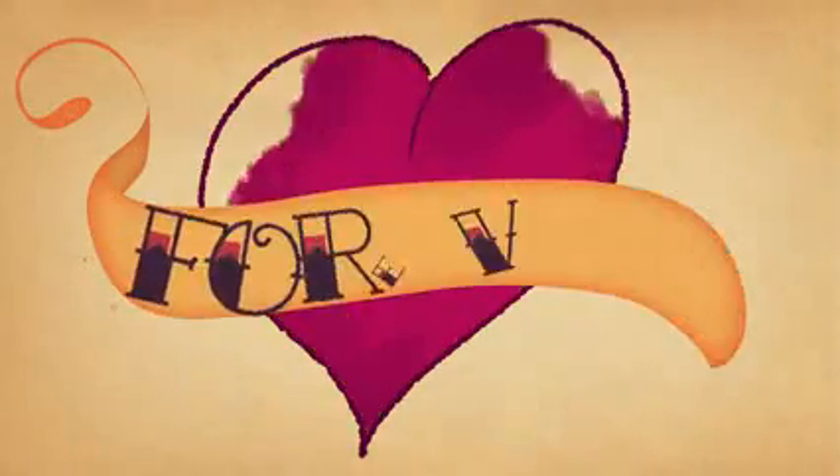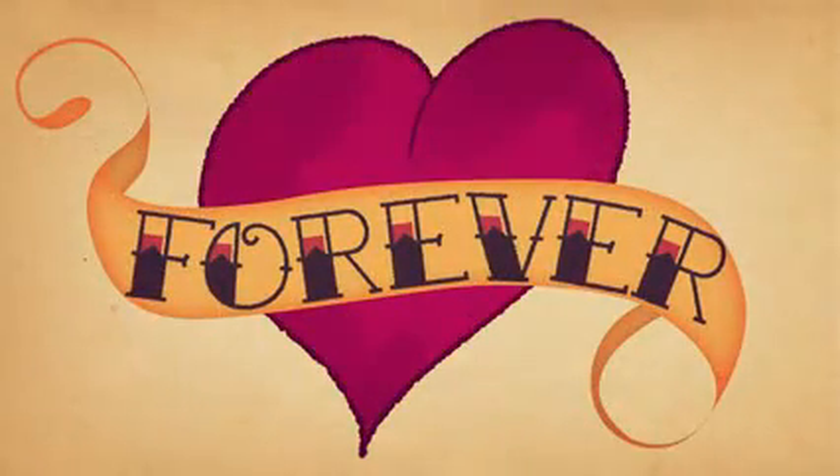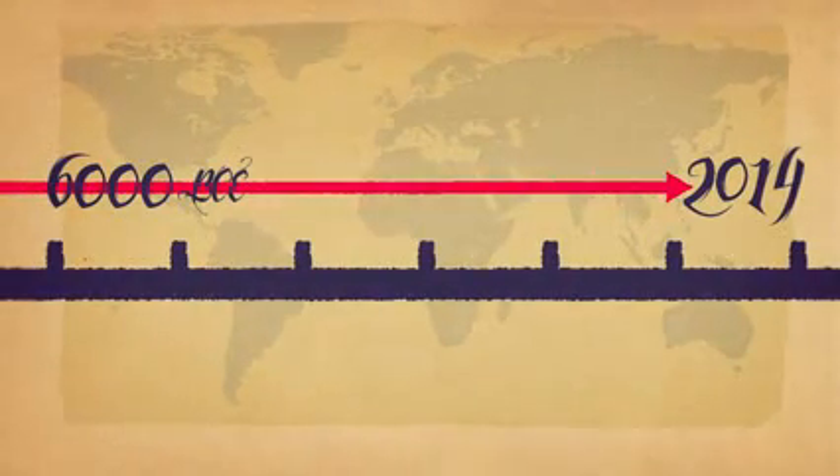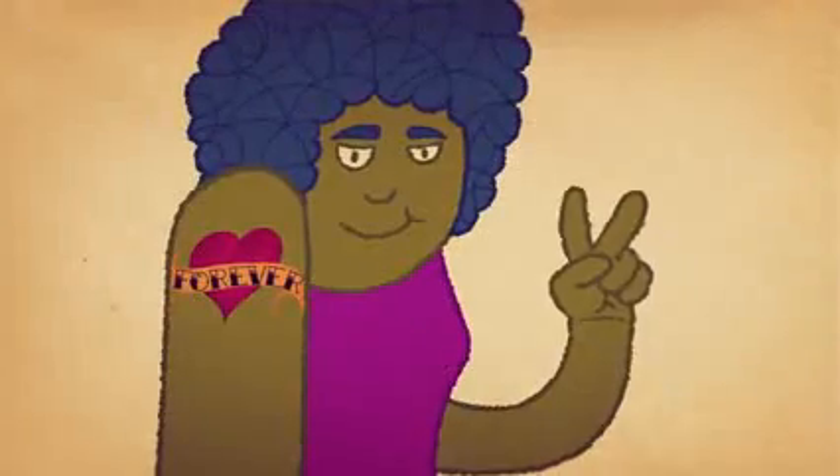So a single tattoo may not truly last forever, but tattoos have been around longer than any existing culture, and their continuing popularity means that the art of tattooing is here to stay.